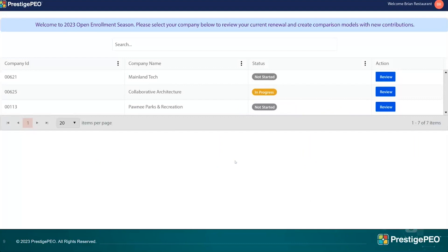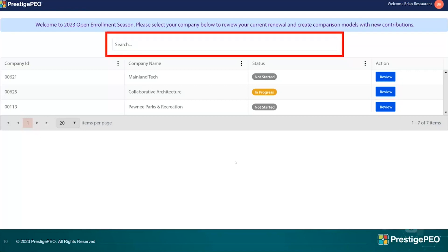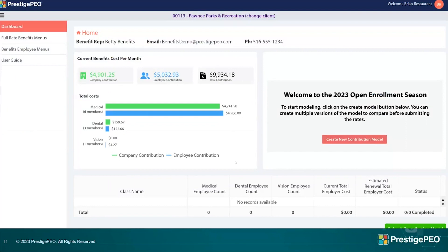Typing in 'renewal portal' will take you to a page where brokers see all their groups and client managers see all groups affiliated with them. From this screen you can either click 'Review' next to the group to go right to the dashboard, or use the search box to type in the group name you're looking for. This is what the dashboard looks like, and I'll go through the different parts — it is very user friendly and we're very proud of this portal.